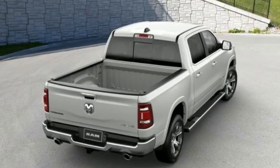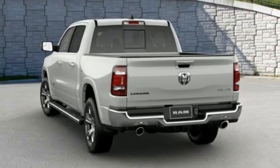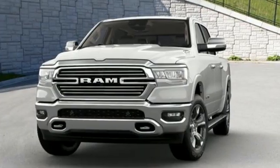Wi-fi hotspot, front heated and ventilated leather split bench seats, trailer hitch receiver, electronic shift on the fly, auto-dimming rear view mirror, and V8 engine.